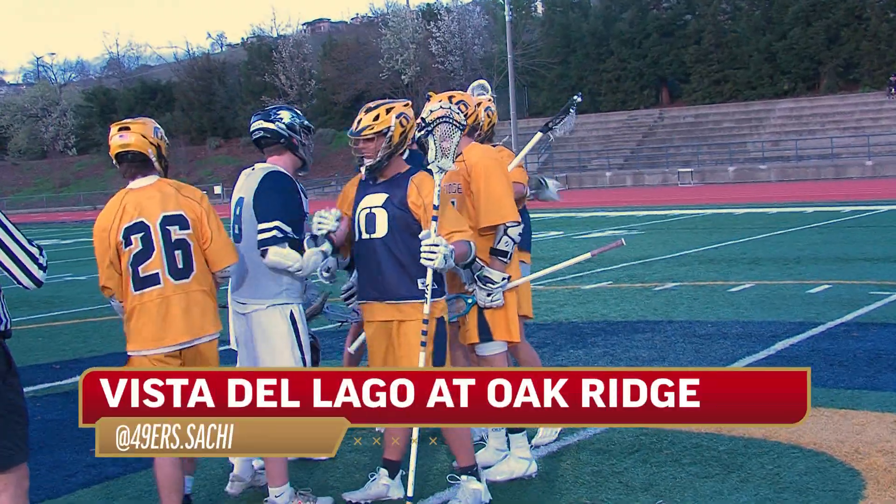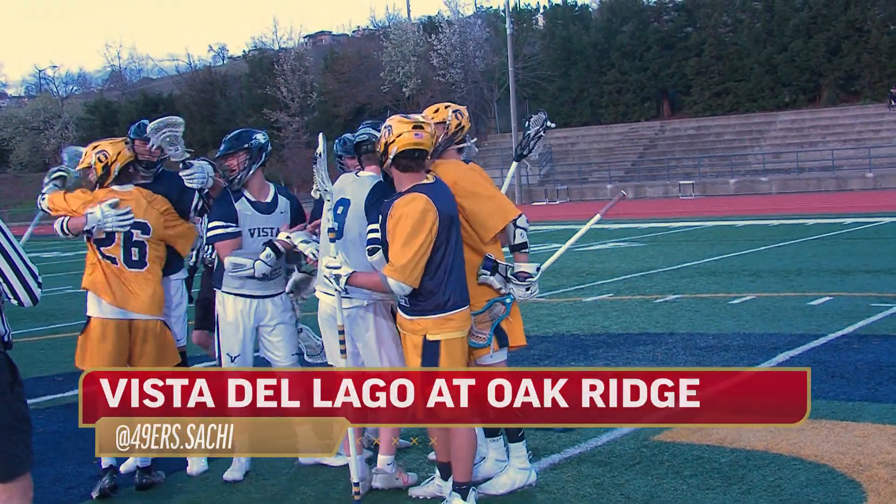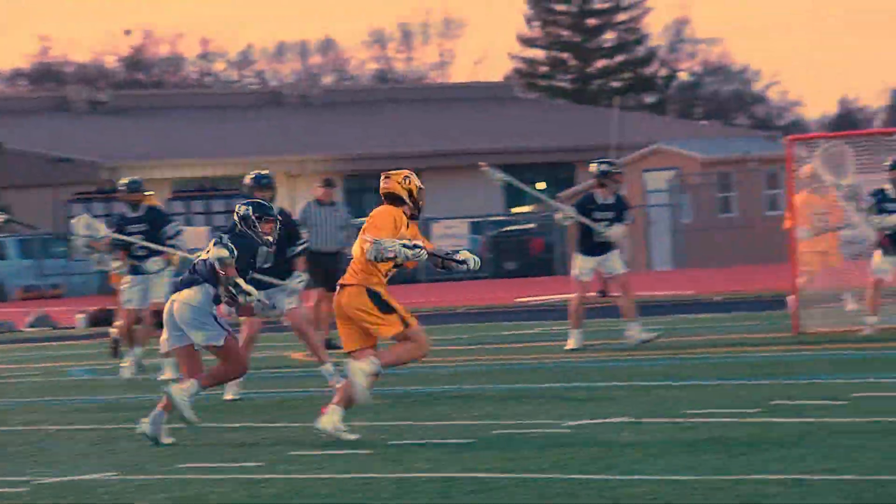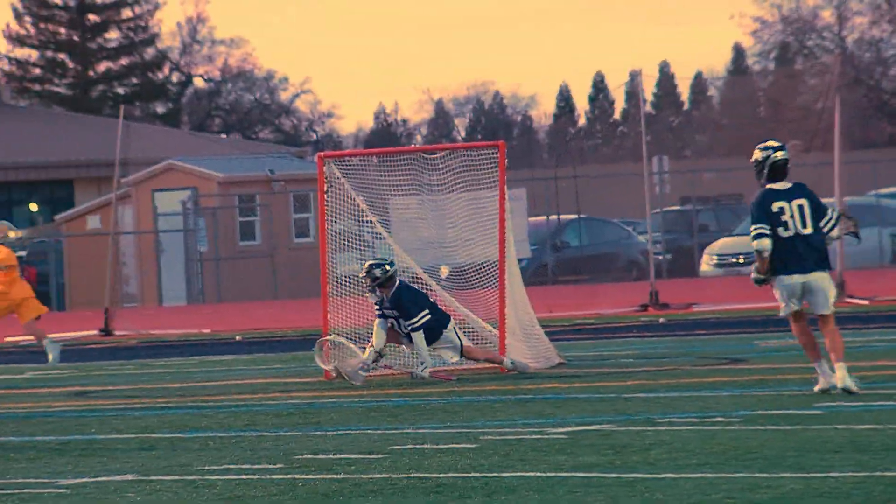Ian Olsen coming to you from Eldorado Hills for the showdown between Oak Ridge and Vista Del Lago. Two minutes in, Oak Ridge seeks to get on the board, but Josh Redinger keeps the game scoreless.